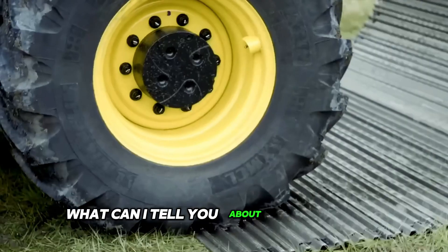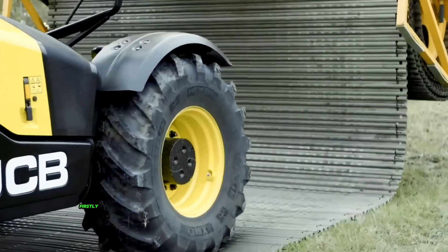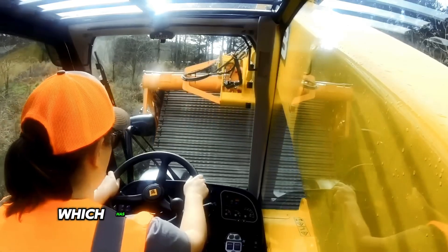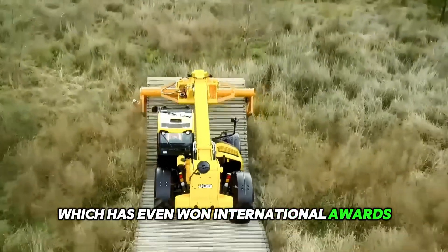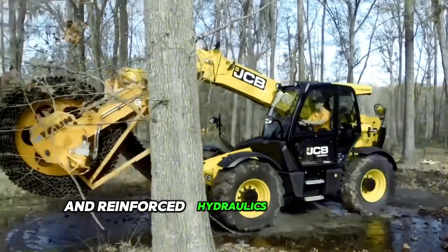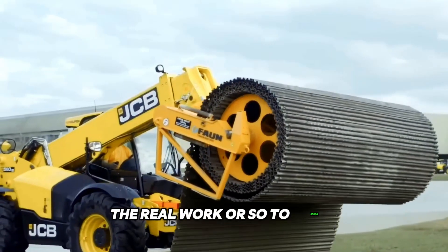The JCB model is a powerful load-all tail handler equipped with the latest EcoMax engine, which has even won international awards. The machine has a large load capacity, high lift height, and reinforced hydraulics for maximum productivity. It's a real workhorse, so to speak.